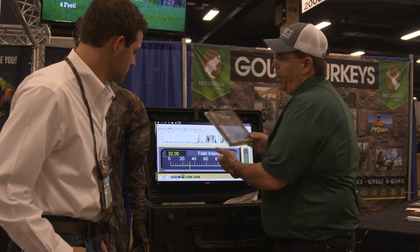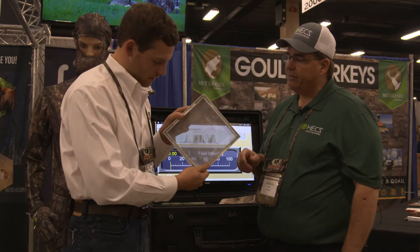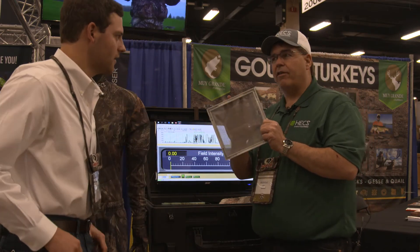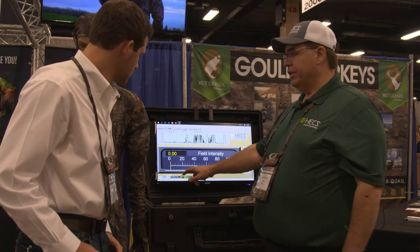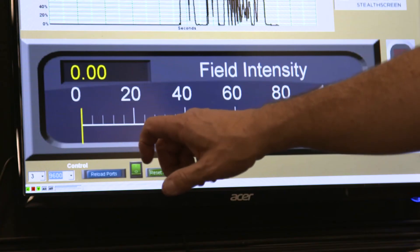But here we have a sample of the HEX suit. You've got the conductive carbon grid woven in, and that's what blocks the field — just like the door on your microwave oven works the same way. You can see, we'll set that over the meter — you can see the difference. It's a major reduction, about a 98% reduction in the electrical field.